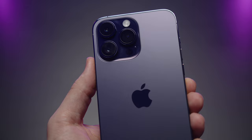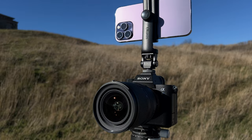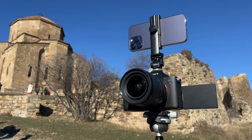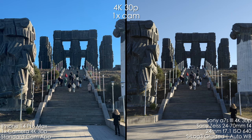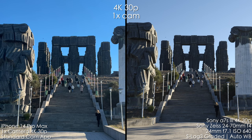Is iPhone 14 Pro Max ready to really compete with a full-frame mirrorless camera for video shooting? Let's find out. To fully see the difference, I suggest you watch this video on a big monitor or a TV in 4K. On the left we have the iPhone's picture using the 1x camera — the best camera with the biggest sensor — and on the right we have Sony A7S III shooting in 4K 30.